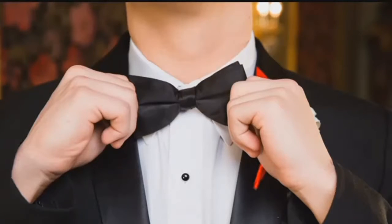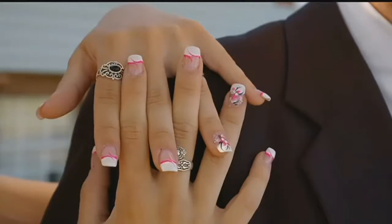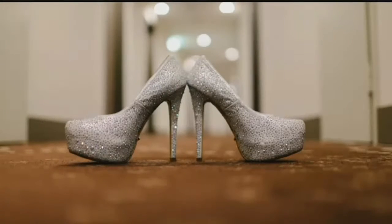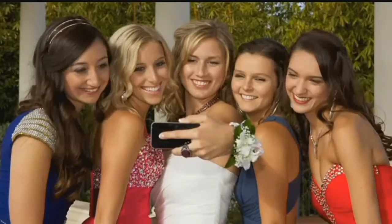Prom season is here, so break out the tuxes, the fancy nails, heels, and of course that dress. But before you take your teen shopping or they bring home a dress, know what's trending.